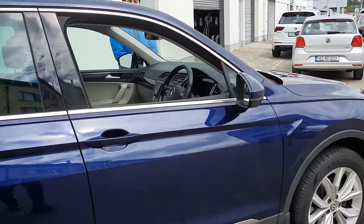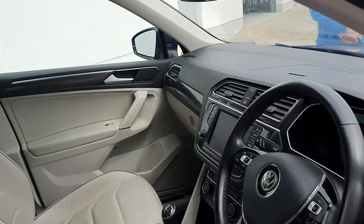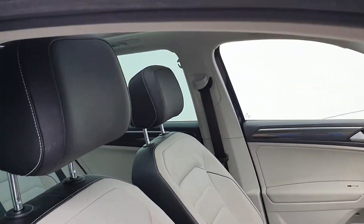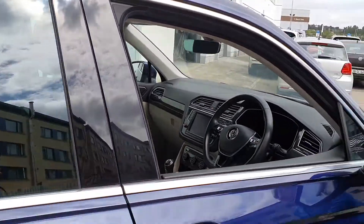This vehicle has extra security, sunroof, full leather interior, electric driver's seat, memory function, reverse camera, xenon headlights, and also an electric tailgate.